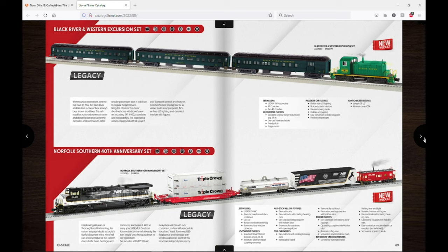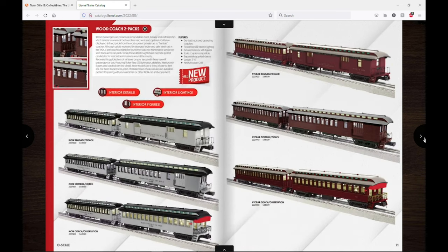We have some more passenger and freight sets here, and some wood-sided coaches. I don't know why Lionel is doing so many of these, probably getting their money's worth out of the tooling. There are a lot of random road names in this catalog.